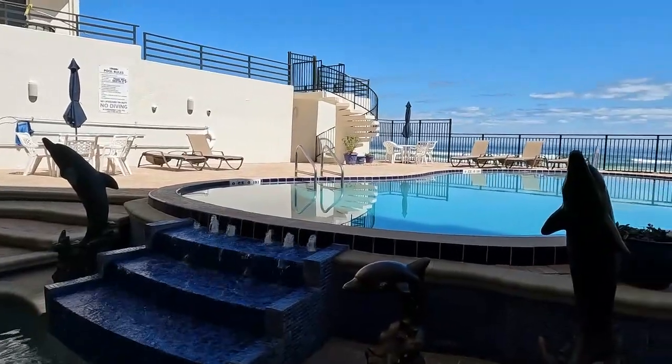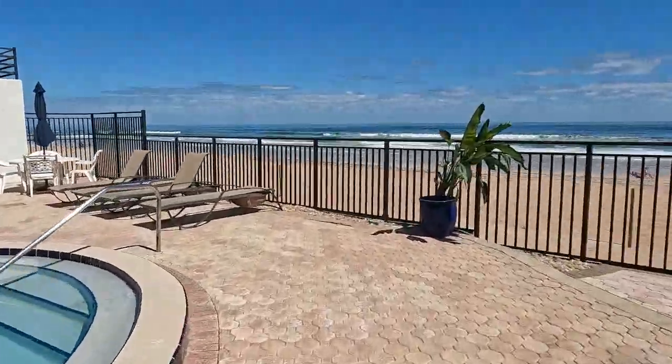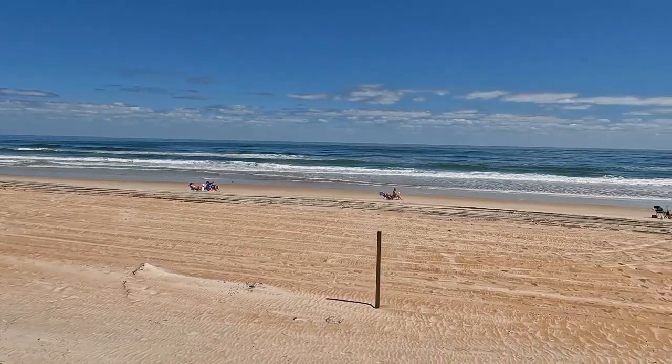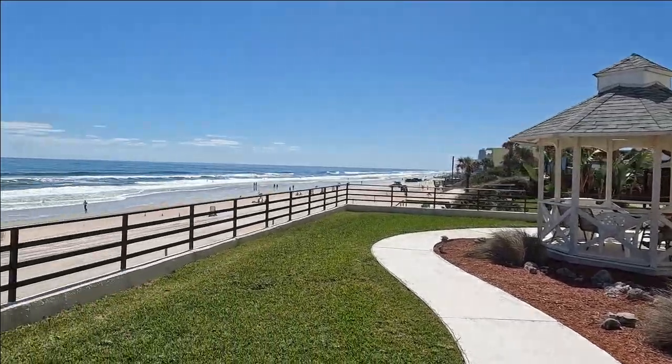We are kicking things off with the amenities here at Tidesfall. As you can see, they have a beautiful oceanfront saltwater pool. They are scheduled to have new patio furniture put in here, and you are also going to have direct access to the beach — you just have to walk down a flight of stairs and you're right here on the beach.